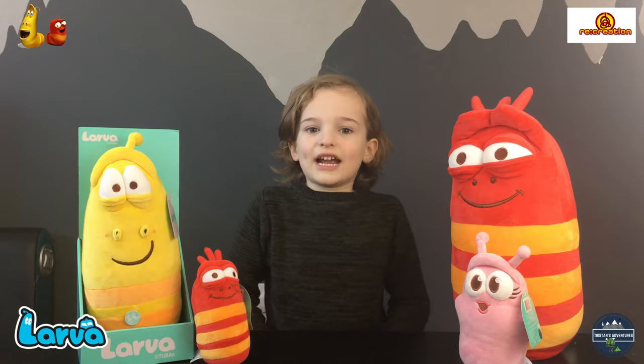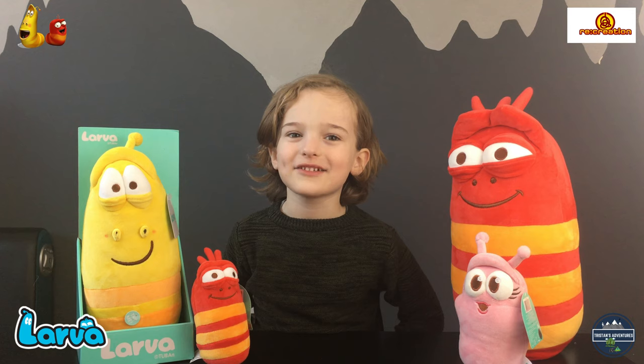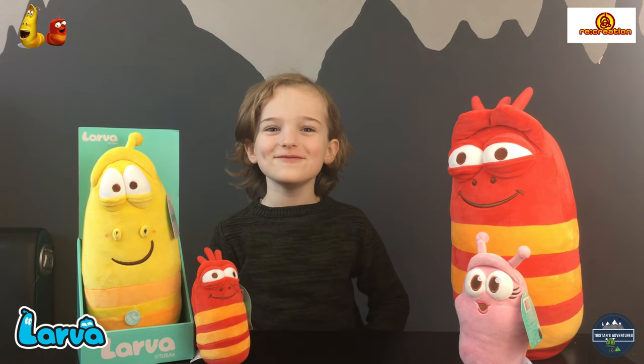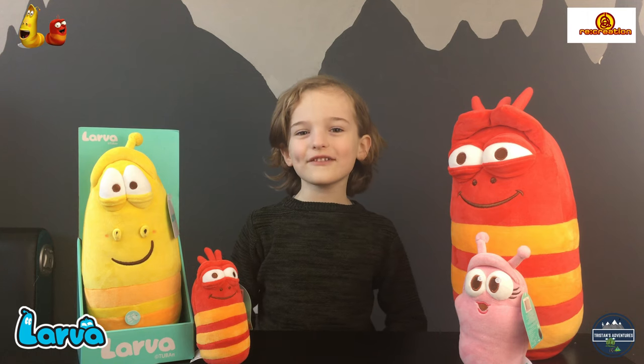Welcome to Dristen's Adventures. Check out all these Larver plushies I have — thanks for sending me these. Larver is a cartoon on Netflix.